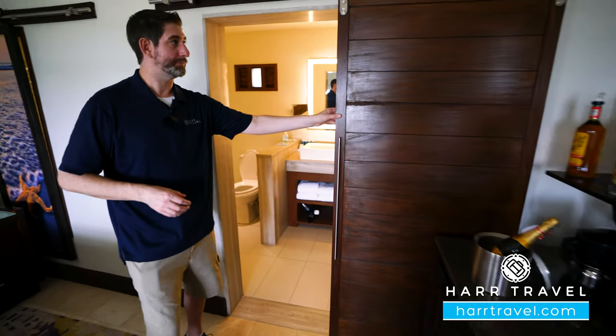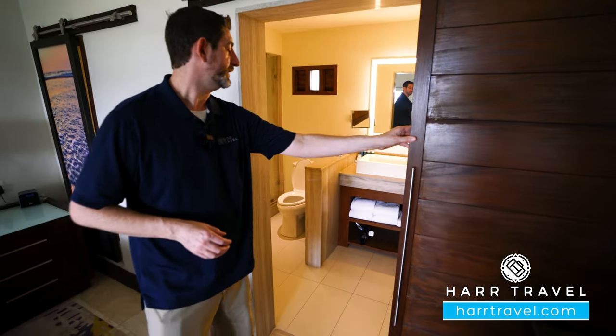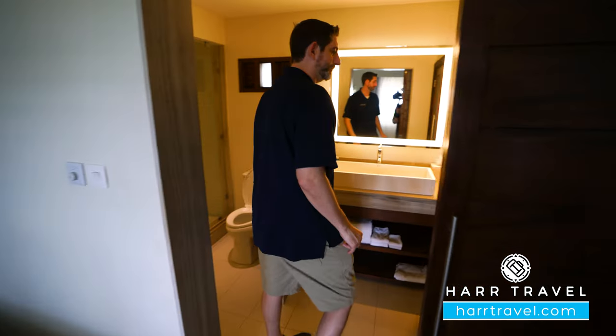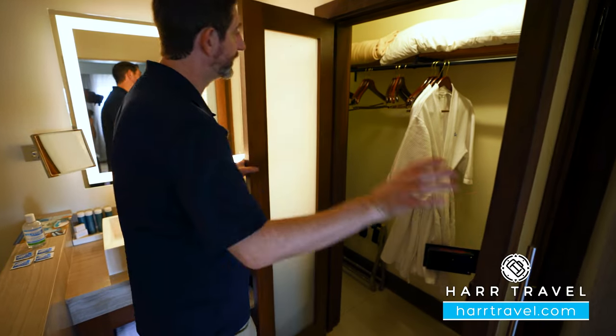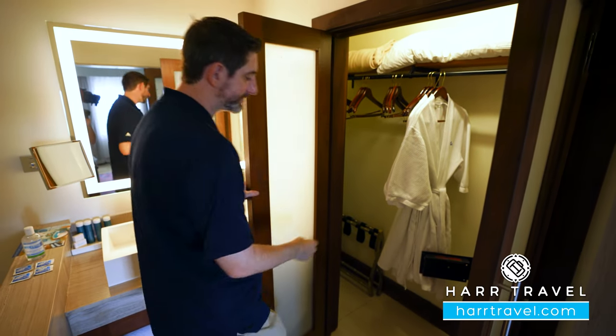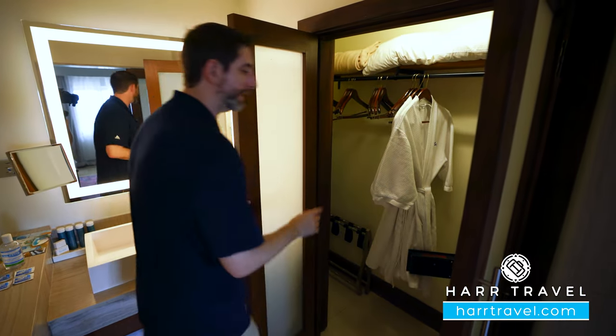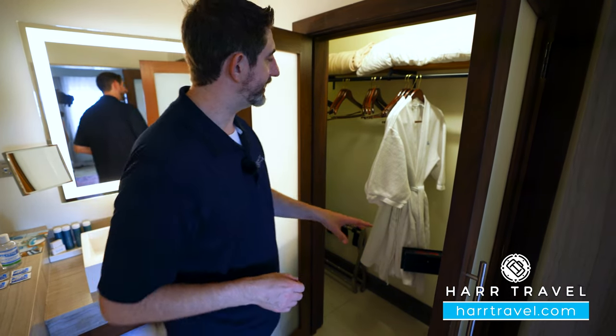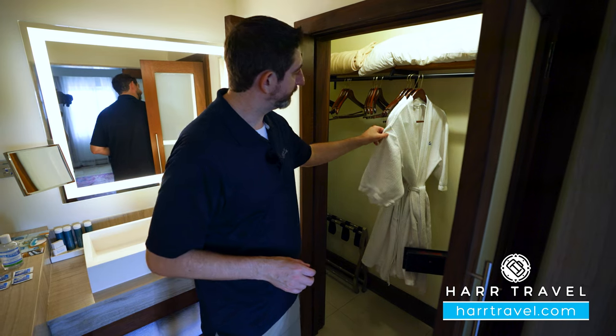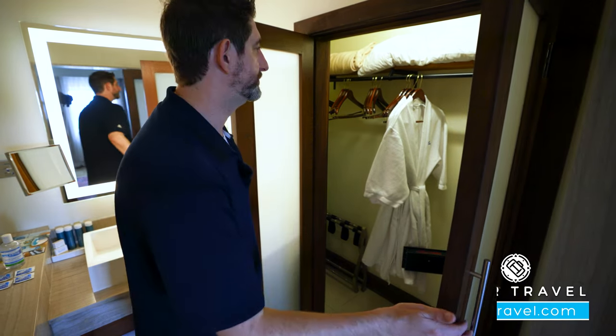Just through the door here — and this does shut for privacy — you're going to find your bathroom. The first thing I wanted to point out is the closet right here. You've got extra pillows and blankets, and around the corner you're going to have an iron, an ironing board, a golf umbrella, and a full-size laptop safe. And this is another one of those club-level amenities: those extra-comfy robes.